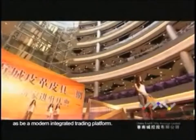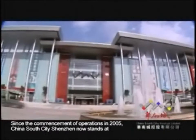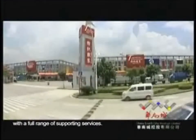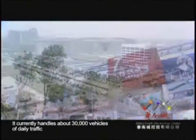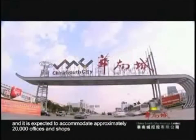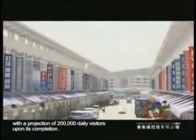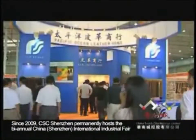This positions CSC Shenzhen as a modern integrated trading platform. Since the commencement of operations in 2005, China South City Shenzhen now stands at approximately 1.7 million square meters and houses 5 top-notch trade centers with a full range of supporting services. It currently handles about 30,000 vehicles of daily traffic and is expected to accommodate approximately 20,000 offices and shops, with a projection of 200,000 daily visitors upon its completion.